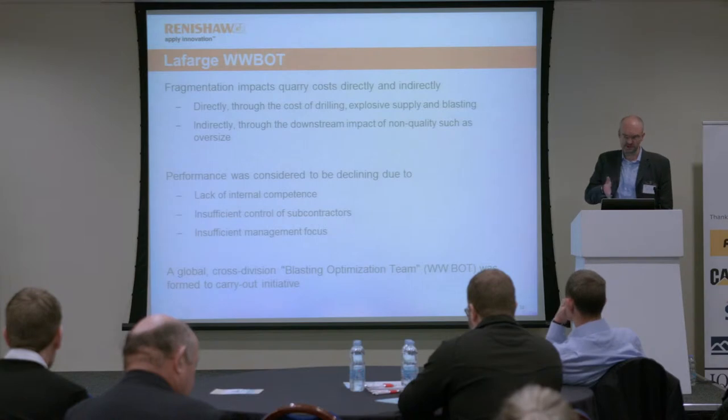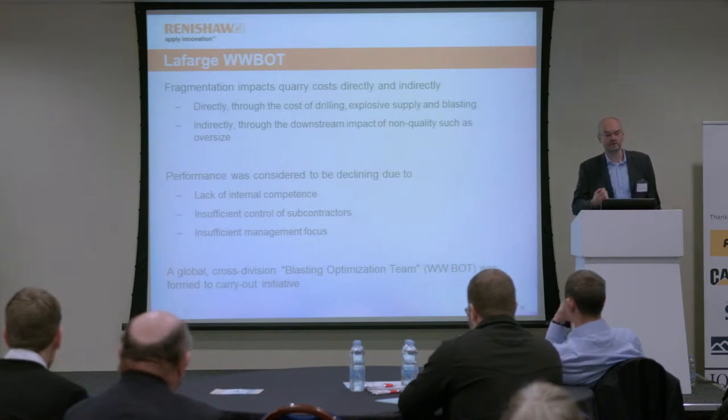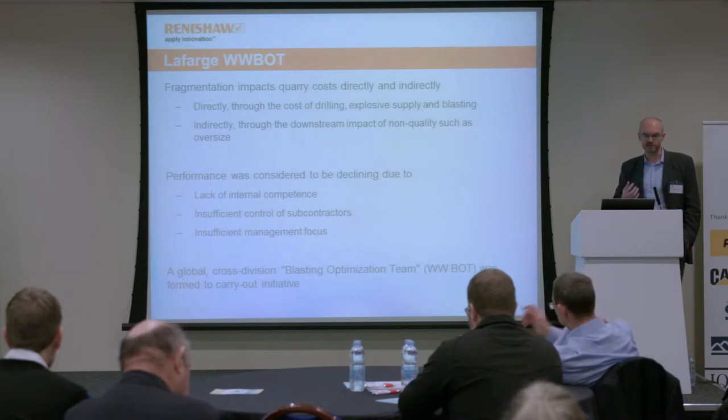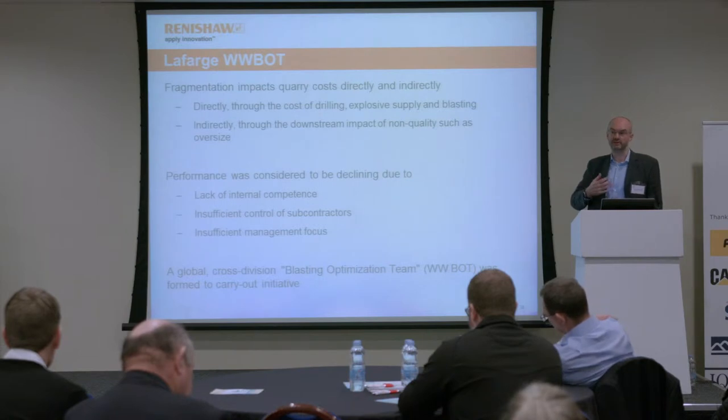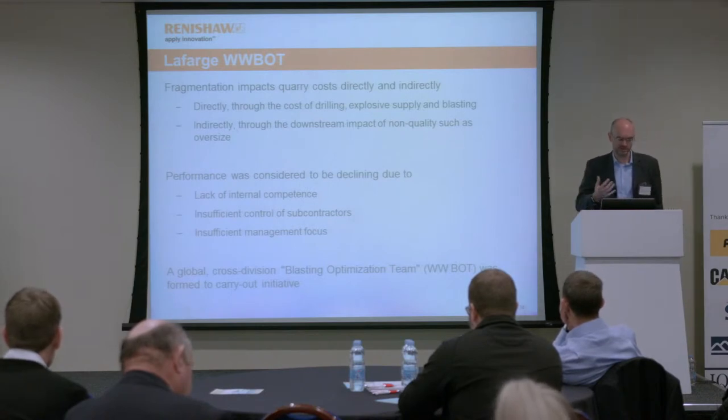LaFarge understood, when this initiative was kicked off two or three years ago, that fragmentation performance was declining somewhat for a number of reasons. There was a lack of internal competence and training. There were questions about the control of subcontractors — is it just a case of getting the cheapest bid and ending up with the worst results? Is anyone auditing the work of subcontractors and making sure their methodology is correct and meets company standards? And there was also a question about management focus. Everybody knows about the benefits of optimizing fragmentation, but these things are much talked about — you go on site, is anyone actually doing anything about them? The benefits can perhaps be seen as abstract, whereas the measures you have to take are very concrete and involve training and changes in practices and routines.